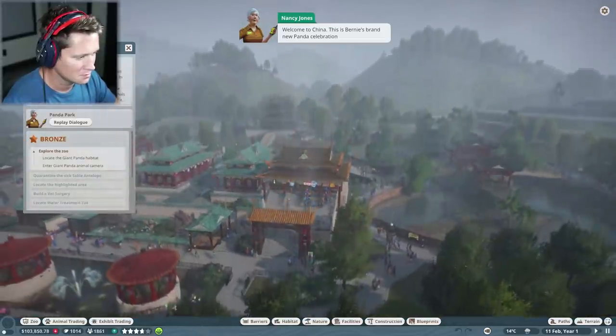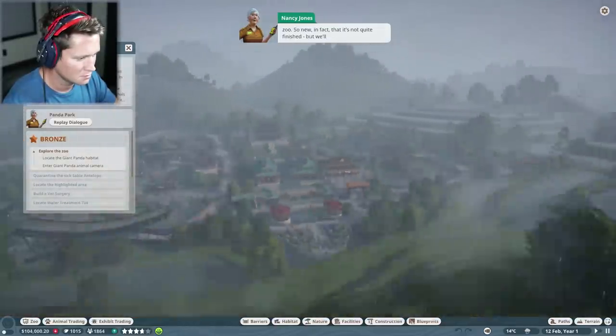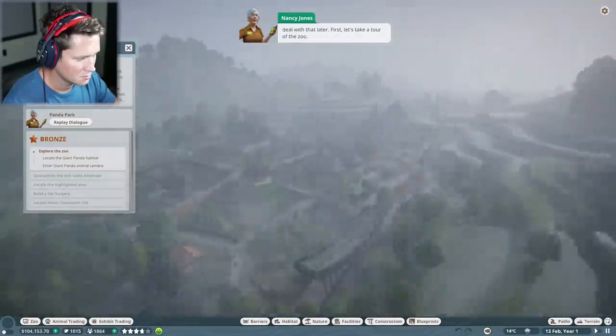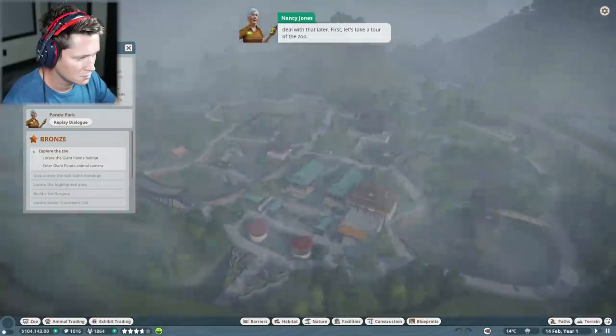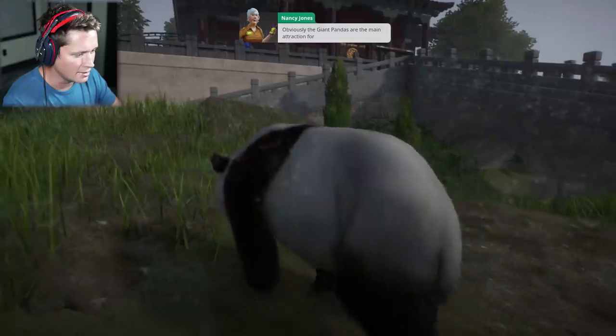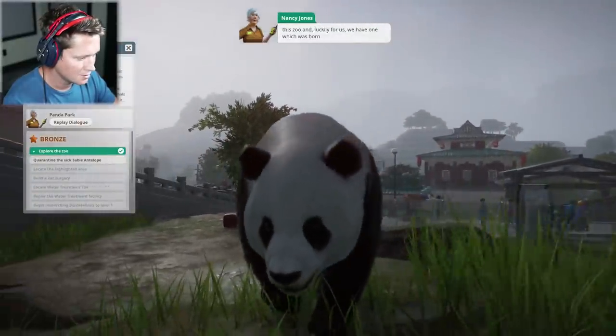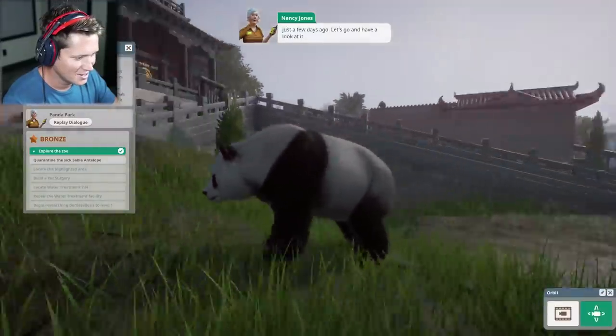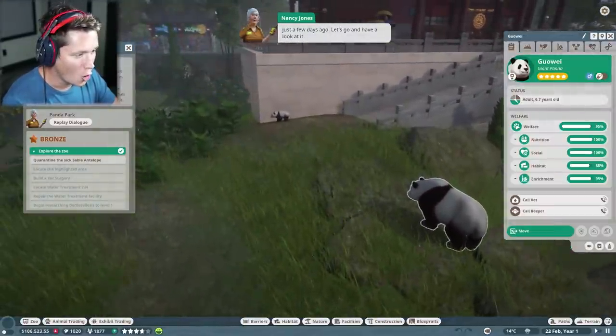This is Bernie's brand new panda celebration zoo. So new, in fact, that it's not quite finished. But we'll deal with that later. First, let's take a tour of the zoo. Over here is going to be our giant panda habitat. Obviously the giant pandas are the main attraction, and luckily for us we have one which was born just a few days ago. Let's go and have a look at it.